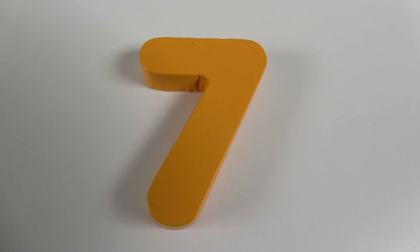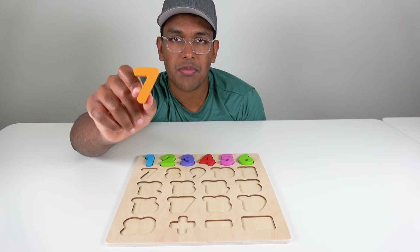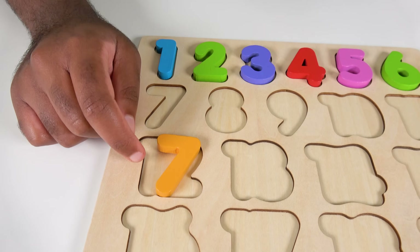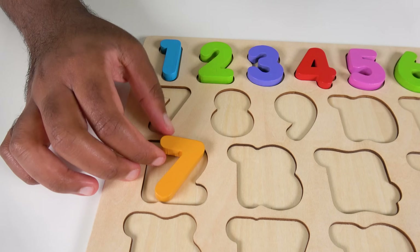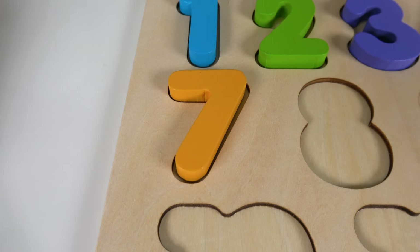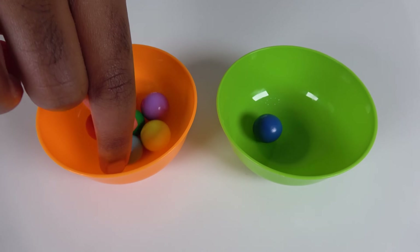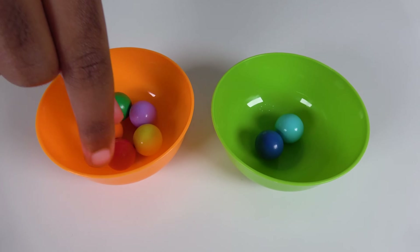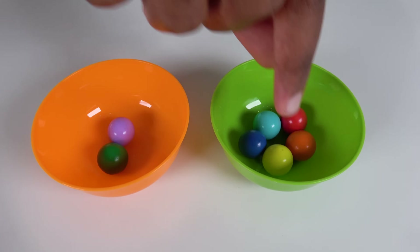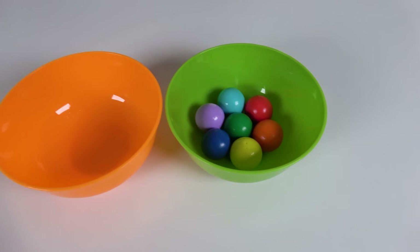Do you know what number is this? This is the number 7. Where will this number match on the board? Hmm, will it match right here? No, it doesn't fit and there are big gaps. Then what about here? Yes, the number 7 will go here. 7. We will count to 7. 1, 2, 3, 4, 5, 6, 7.